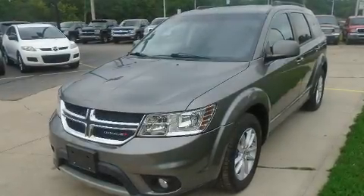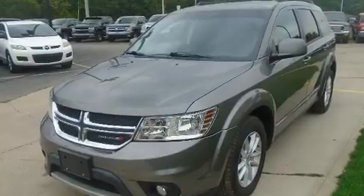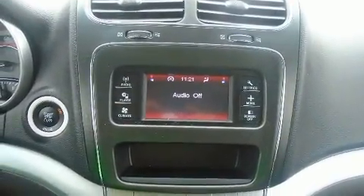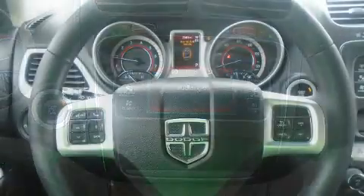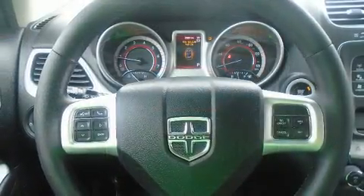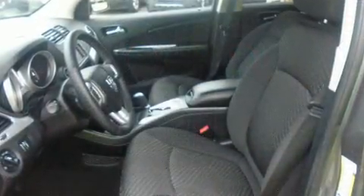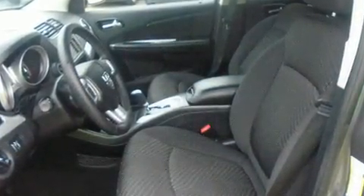You can expect a lot from the 2014 Dodge Journey. It features an automatic transmission, front-wheel drive, and a refined six-cylinder engine. Top features include cruise control, delay-off headlights, a tachometer, speed-sensitive wipers, and front dual-zone air conditioning.